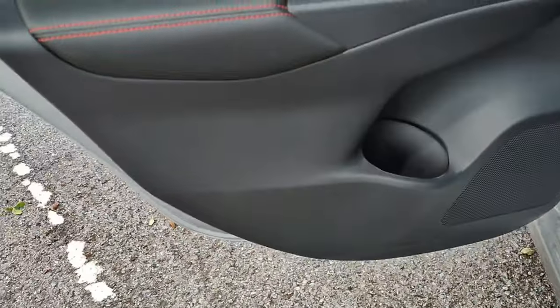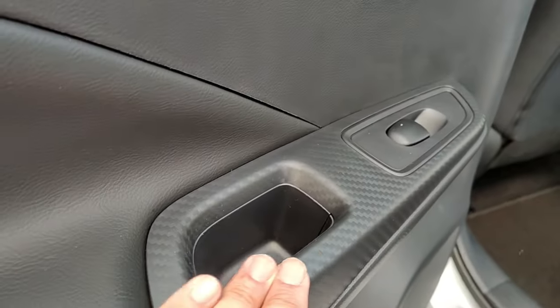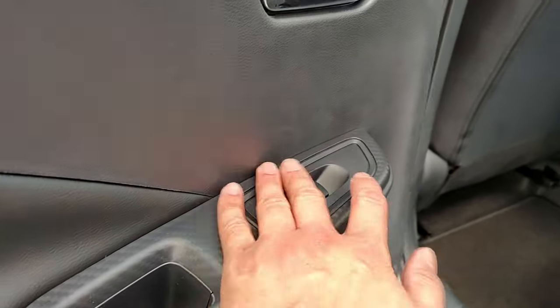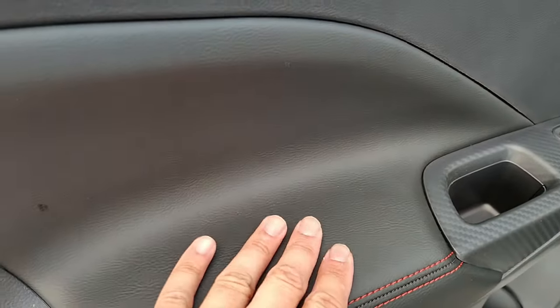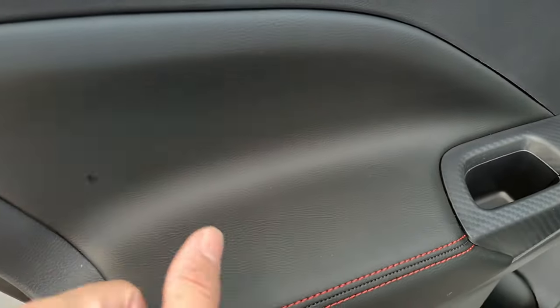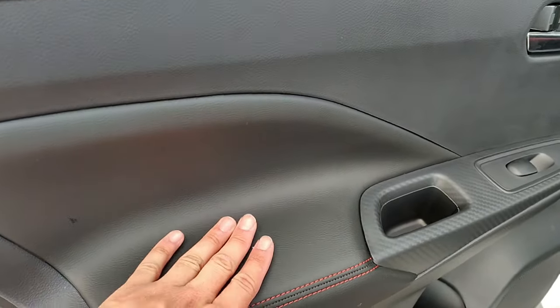On the side here you can see it does have a speaker, obviously, and it does have a cup holder. Again, that faux carbon fiber trim — it's just hard plastic, but they make it look nice. It does have nice little leather padding here, although it's not very soft to the touch, so passengers are probably not going to have a comfortable time putting their arm on there.